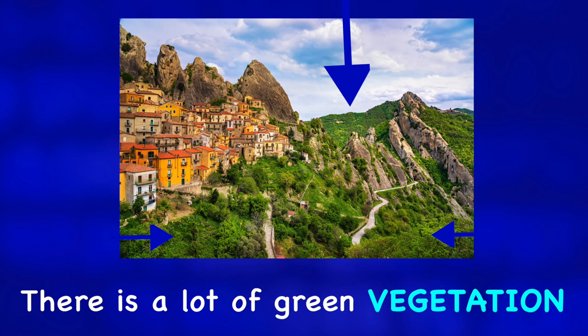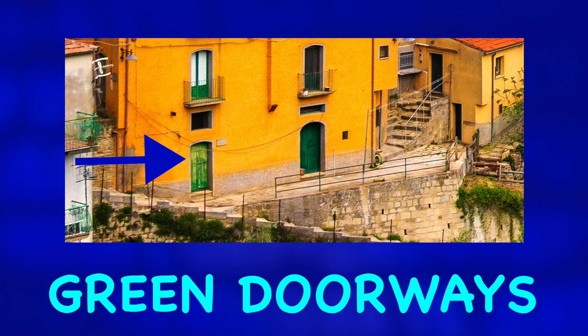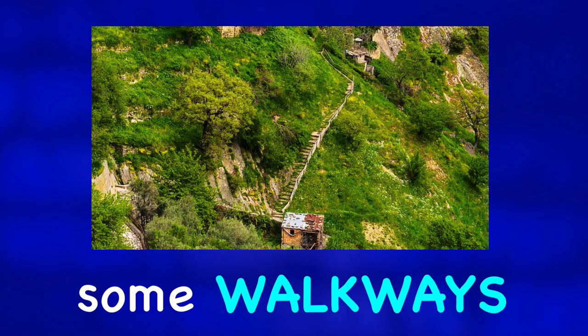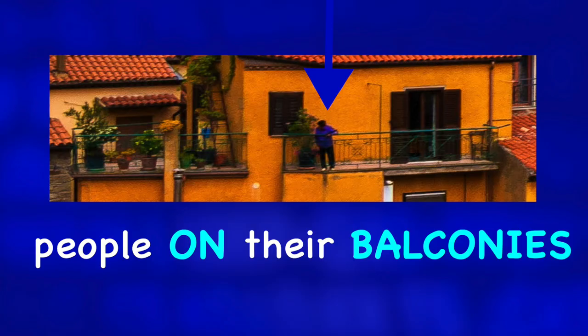There is a lot of green vegetation. And we can see green doorways, clothes hanging out to dry, some walkways, terraces, people on their balconies, and so on.